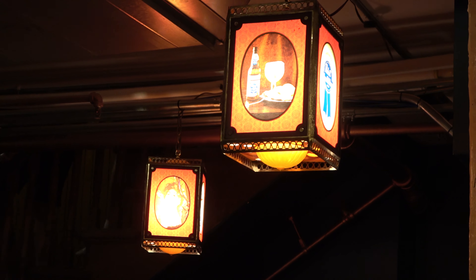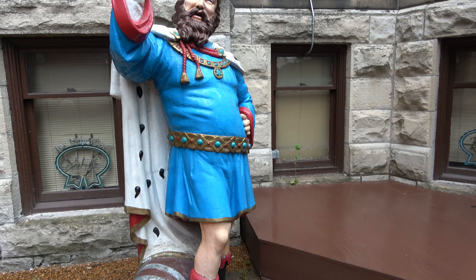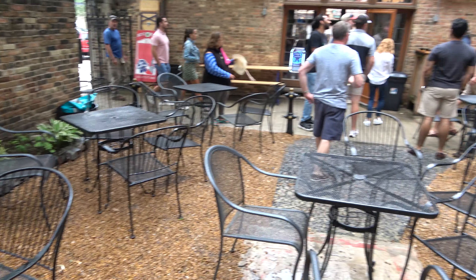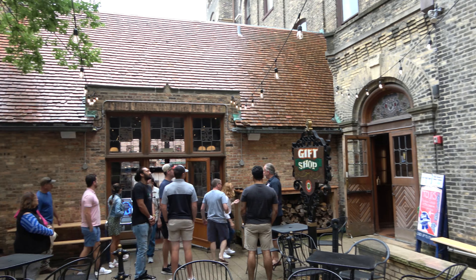We're now in a courtyard area with this statue of the king, which is pretty fantastic. The courtyard is actually accessible - you don't have to go on the tour to do it. They have a bar over here and a gift shop you can come into at any time. Let's go into the bar area now.